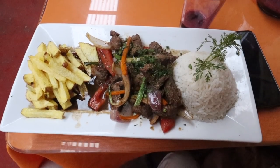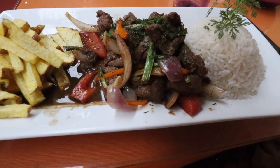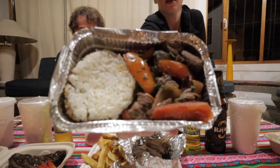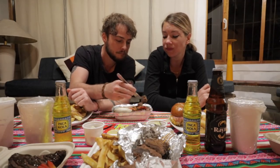Our first one is Lomo Saltado. We had this many, many times — it's one of the dishes you see all over Peru. It basically consists of a marinated beef, like a steak, with fries, onions, sometimes peppers, and rice with a soy sauce. This was one of our favorite dishes. Probably my favorite dish in Peru. It sounds simple but it's really good. Sometimes they'll switch up the meat — you can try alpaca or a different kind instead of beef.